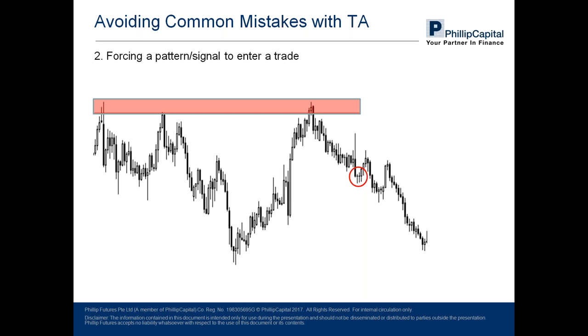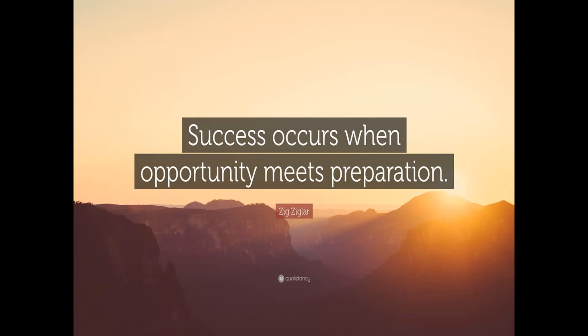Finally, I leave you with a quote from Zig Ziglar, a famous motivational speaker: success occurs when opportunity meets preparation. Once again, thank you for tuning in and I hope everyone has learned something today. Thank you.